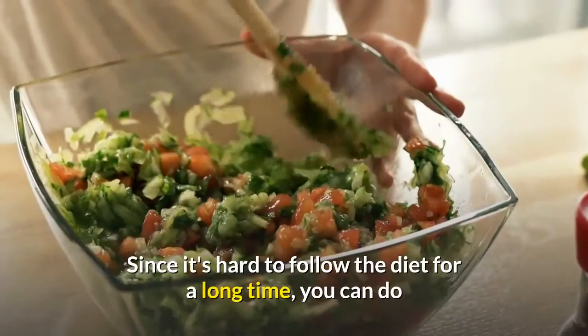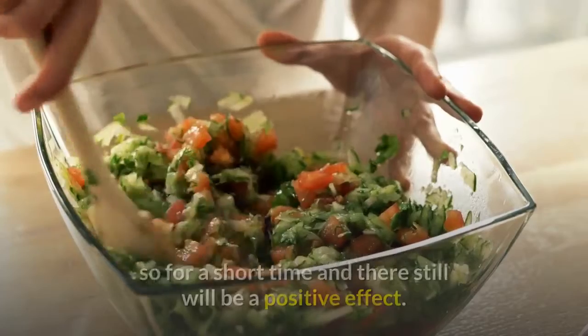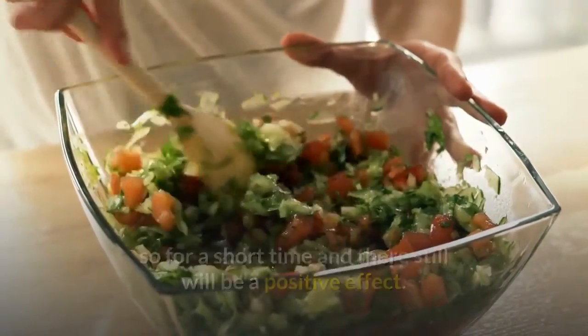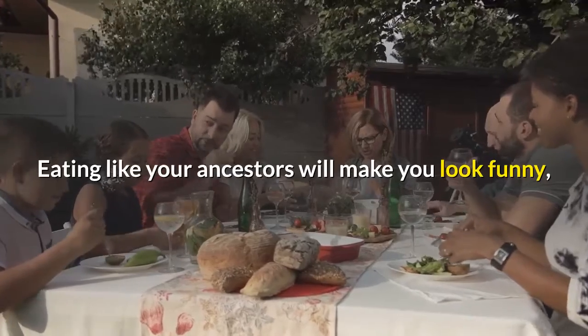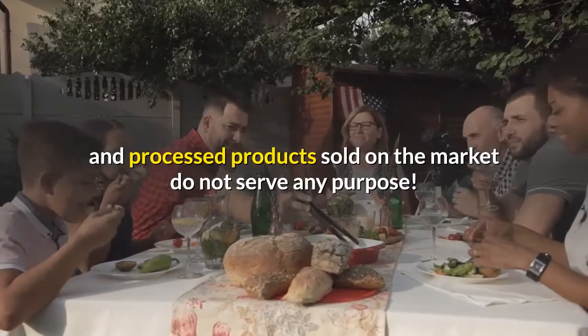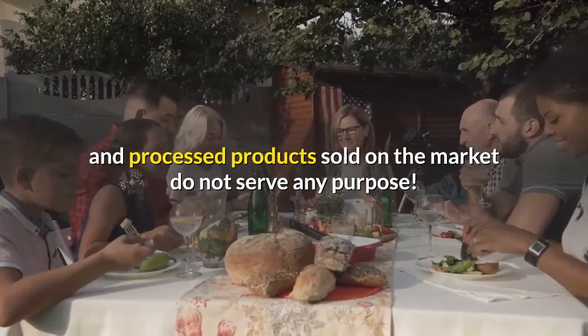Since it's hard to follow the diet for a long time, you can do so for a short time and there will still be a positive effect. Eating like your ancestors will make you look funny, but will also allow you to realize that many foods and processed products sold on the market do not serve any purpose.